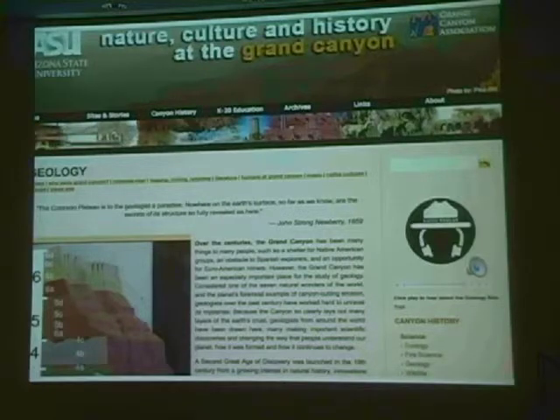That was one aspect of this project. Another aspect was the walking tour brochure, which Helen showed you. Another one is a digital audio tour of the historic buildings in the Grand Canyon Village historic district — a 144-minute digital audio tour produced by a professional company up in Portland, Oregon. They did a great job. We also created a really rich, extensive website called Nature, Culture, and History at the Grand Canyon. You can Google it — if you Google that phrase and ASU, it'll come up on your first page.